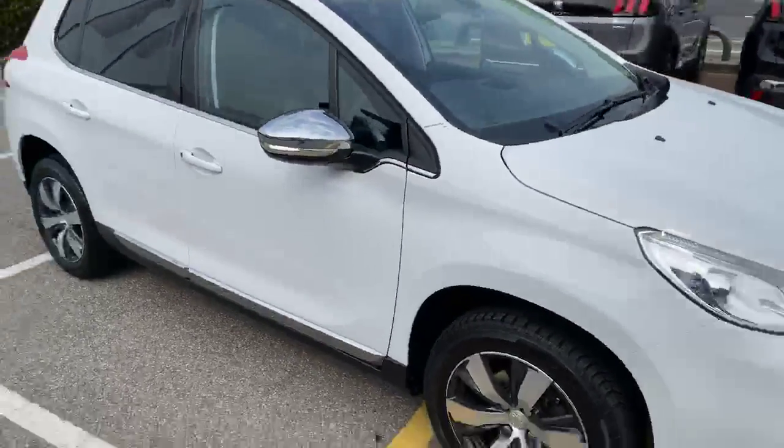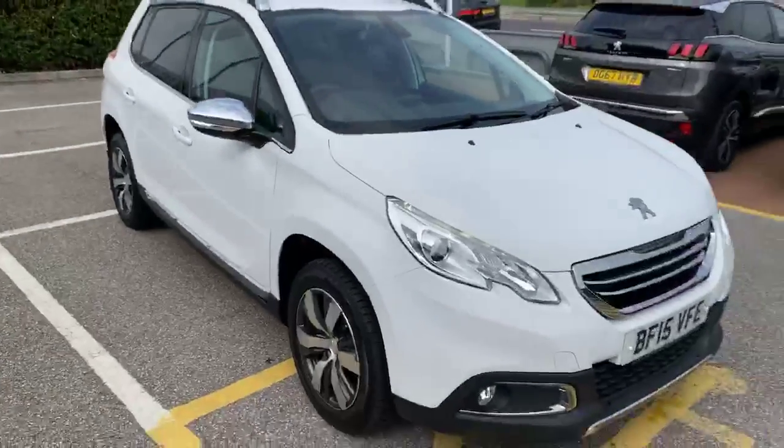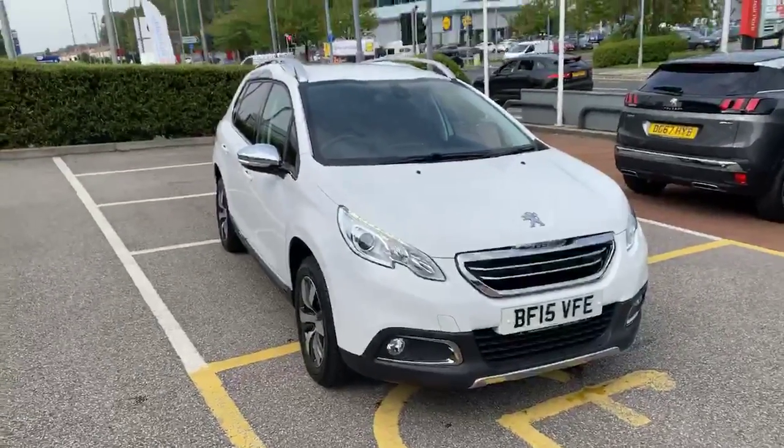If you do like this car, the listing will be on the website. Thank you for watching.